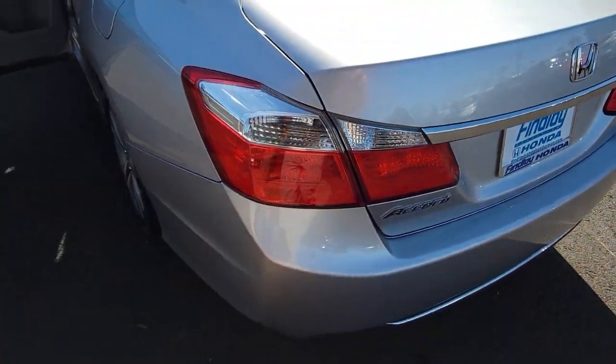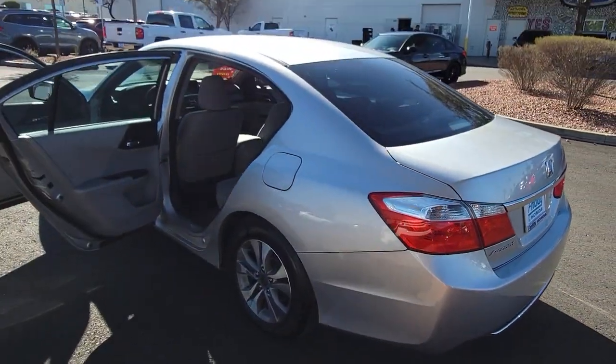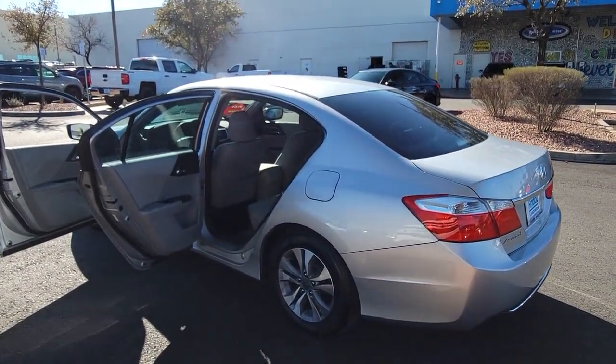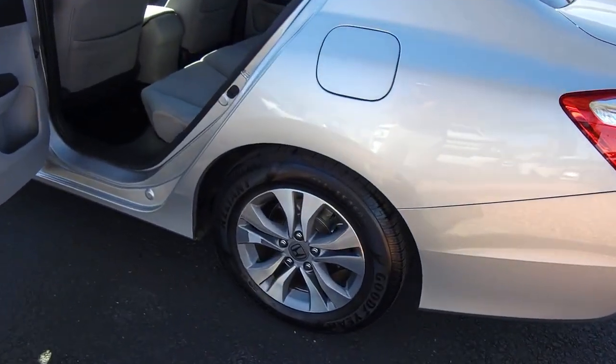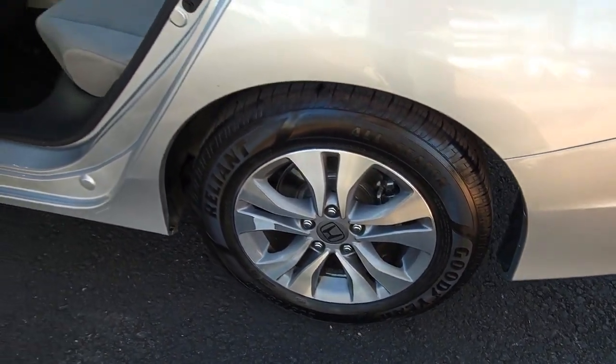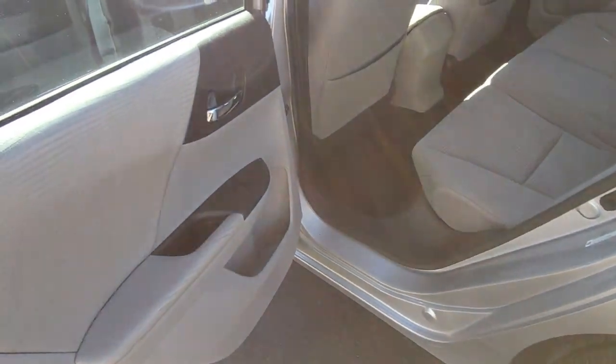These are just some of the great options this vehicle comes with: backup camera, dual zone AC, alarm, tire pressure monitoring system, floor mats, side airbag, driver illuminated vanity mirror, engine immobilizer, bucket seats, and cruise control.